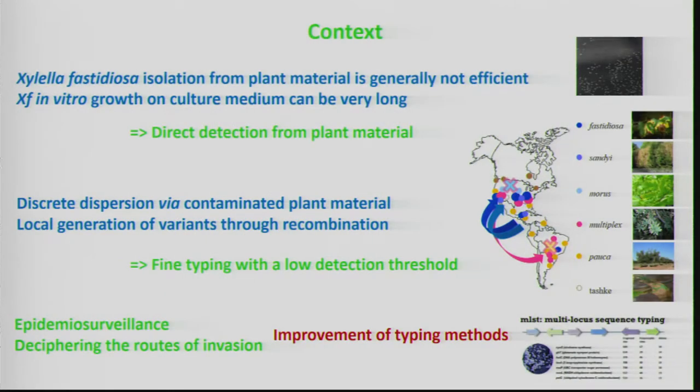Locally, contact between strains can generate recombinants that present novel capacities, such as the capacity to infect novel plant species. In consequence, in order to decipher the evolutionary history of the pathogen and identify the routes of invasion, it is highly important to use fine typing methods with low detection thresholds.